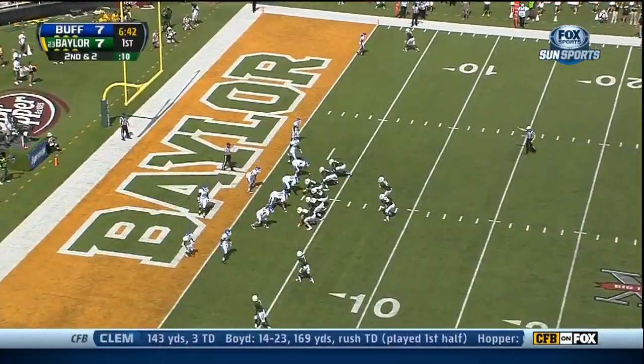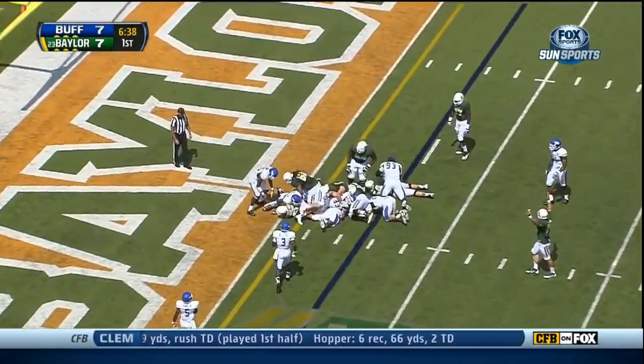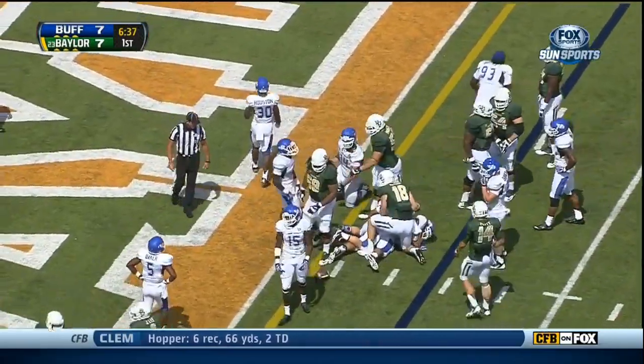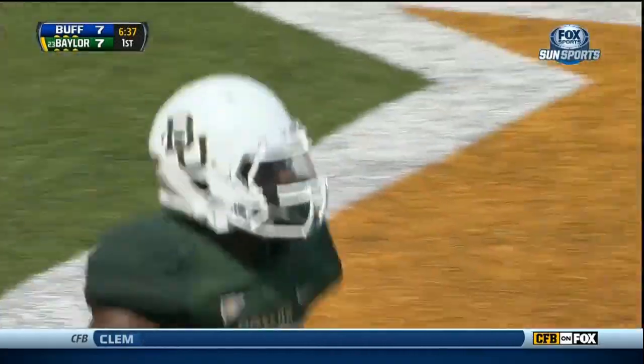They're running a play right now under 17 seconds. And Linwood, the redshirt freshman, dives at the goal line. He is in. Baylor has scored quickly again. Touchdown Baylor.